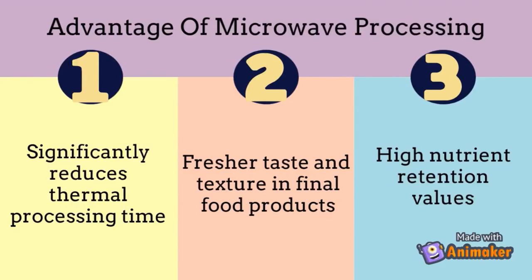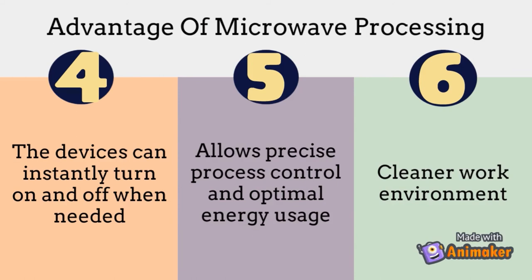Some of the advantages of this method are that it significantly reduces thermal processing time, promotes a fresher taste and texture in final food products, and has high nutrient retention values. The devices can also instantly turn on and off when needed, allowing for precise process control and optimal energy usage. It also promotes a cleaner work environment.